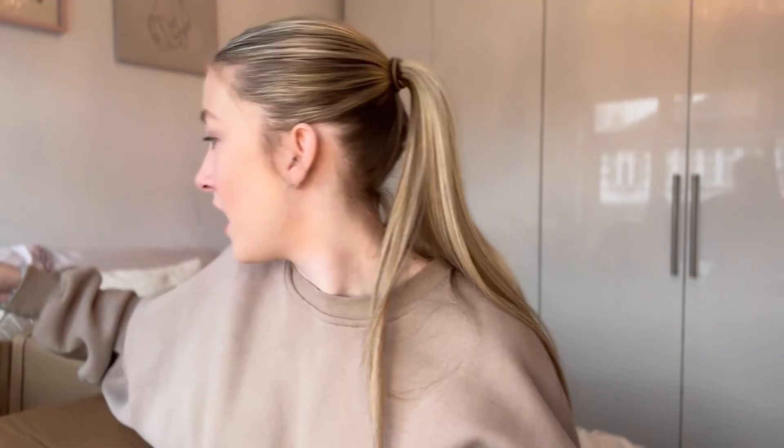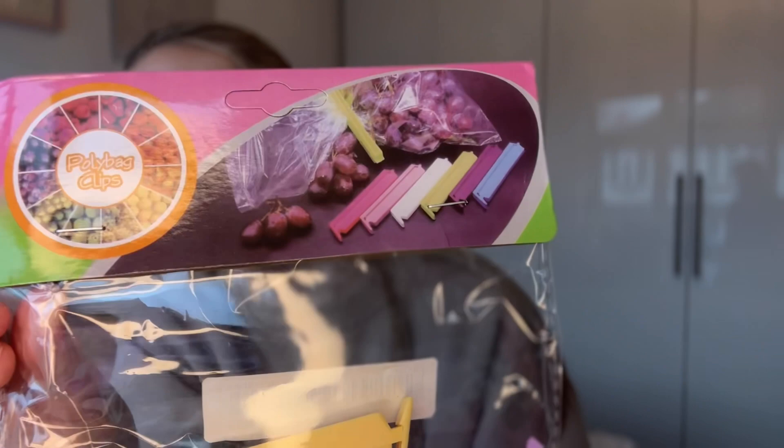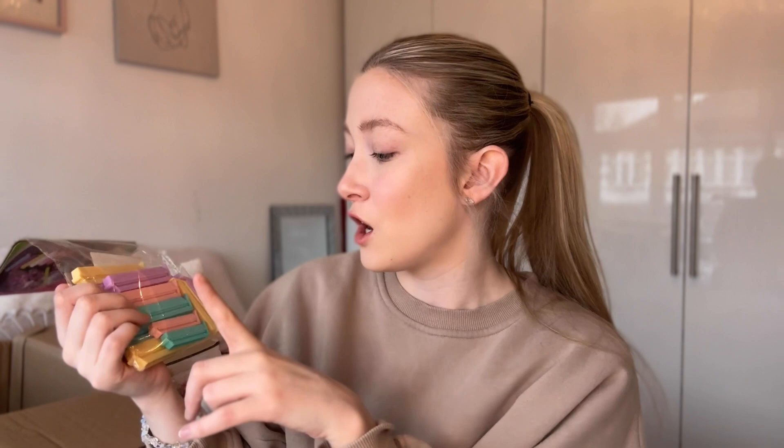Then I picked up these — reseal bag clips. They're really good for when you have like salad and stuff — you open a bag of lettuce, use a bit, and then it all goes horrible if it's left open. My boyfriend has these at his house and they're so good. Also great for crisps and biscuits — just stops everything going stale. They come in different sizes: little ones for biscuits, big ones for lettuce. It's a pack of 12, multi-coloured. They're a really good kitchen drawer thing to have — you don't think you need them but you honestly do.